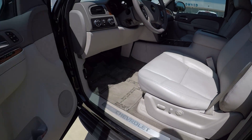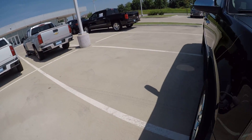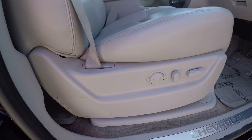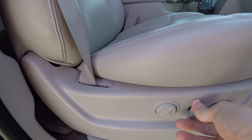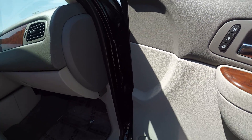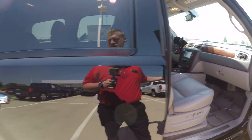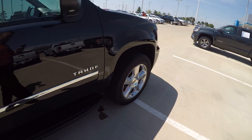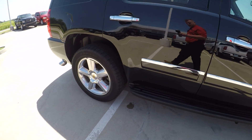All right, all that works. Let's check the passenger side. I did double check — the remote start does work. Looks like everything works. Everything's clean, everything's nice, everything is as it should be. The one thing I did notice — you got some curb rash right here on this wheel. That's the only wheel with any curb rash on it.